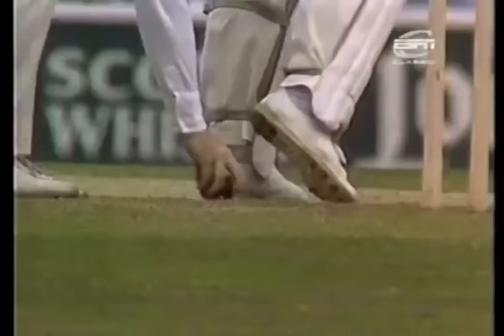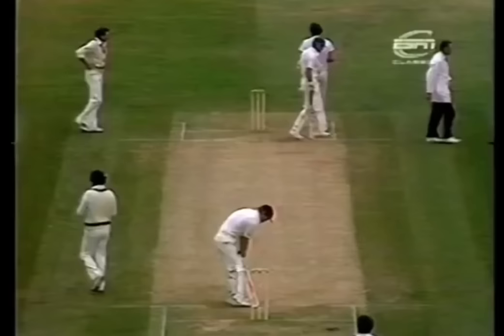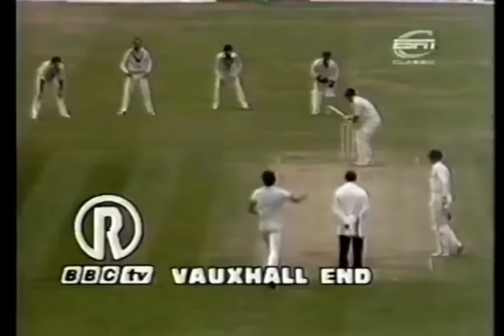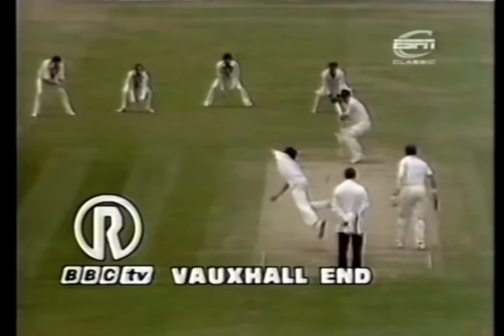It looked for a moment as though he was going to go under that as well. Of all the people I wouldn't have thought I'd see do that, it's Mike Gatting — I mean, he's been a fine player of quick bowling, very, very gutsy. He's thought about ducking, but he's just kept his eye on it long enough.